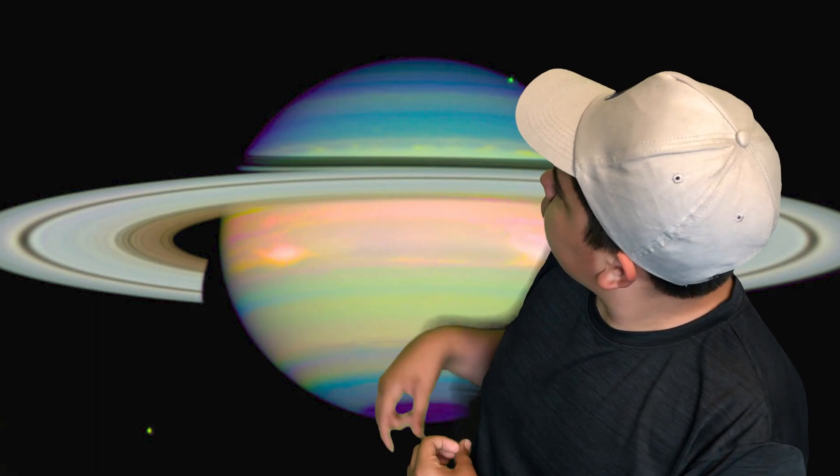Saturn actually has seven rings. Now, I know this may sound a little counterintuitive because as you see in the picture, you see one ring and then a little division and then another ring — so it has two rings, right? Well, no. If you look a little closer, you can see that there are some other divisions in its ring system.